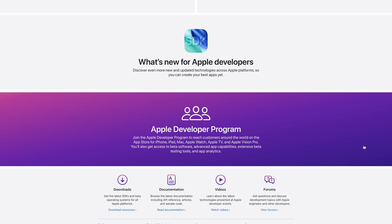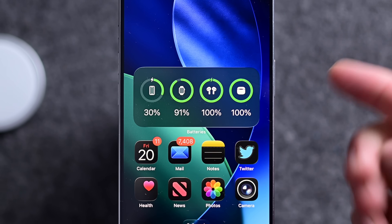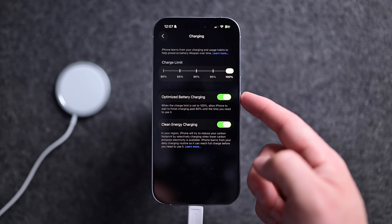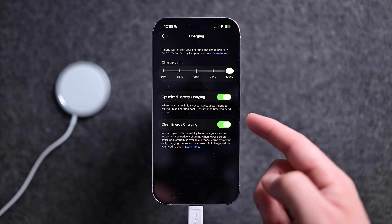A public beta will soon be launching in July. I'm going to give you a walkthrough of all the new battery and charging features ahead of the launch. These are on top of the ones Apple already offers, like low power mode, optimized charging, and charging limits.